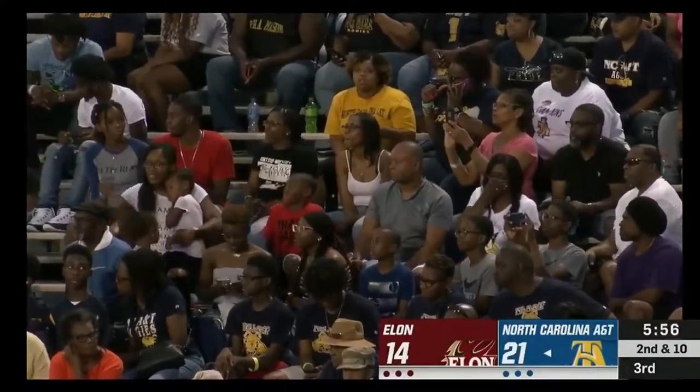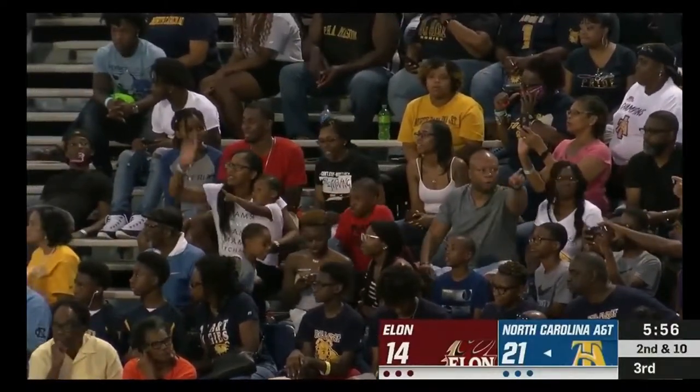A&T's offense — really, that was a very, very impressive drive after the turnover by Elon.